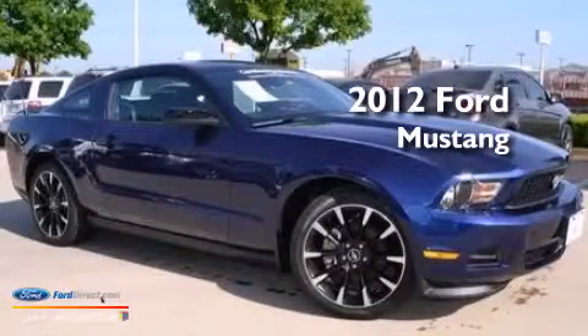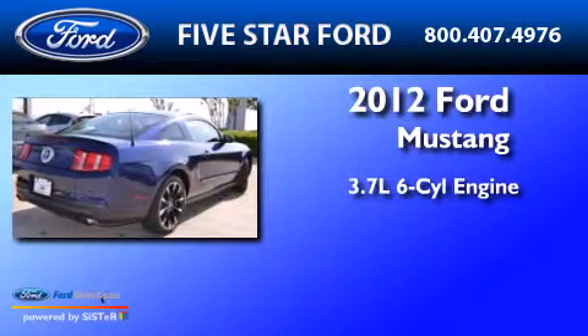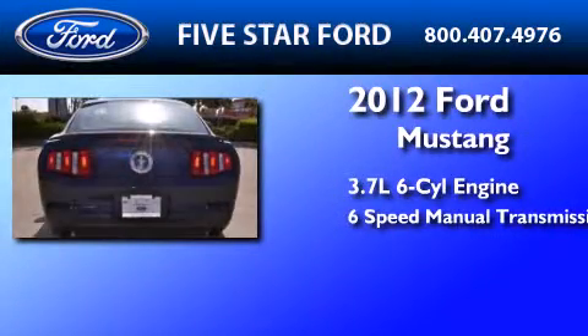This is a certified pre-owned 2012 Ford Mustang. It features a 3.7-liter six-cylinder engine and a six-speed manual transmission.